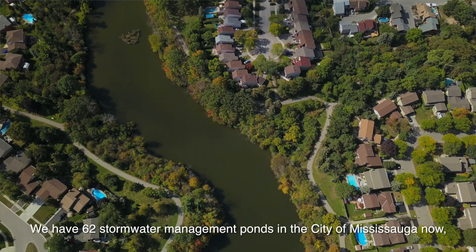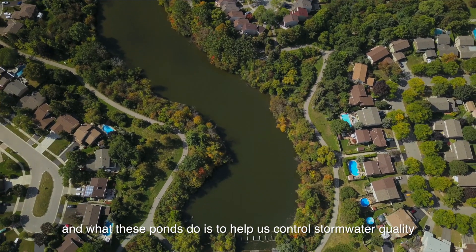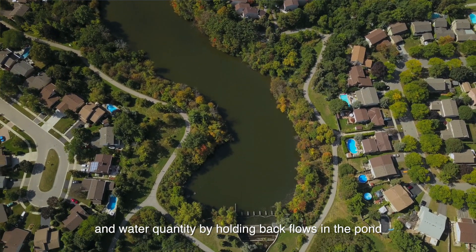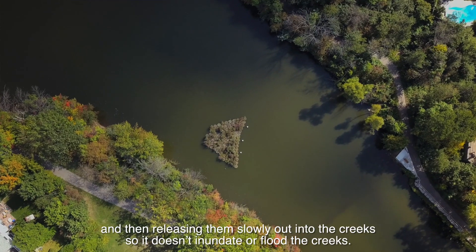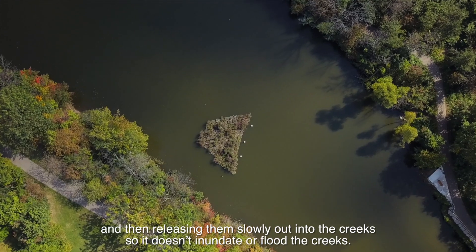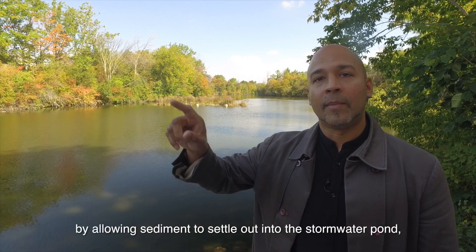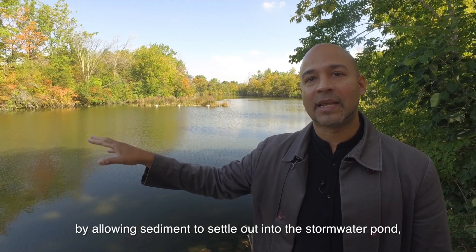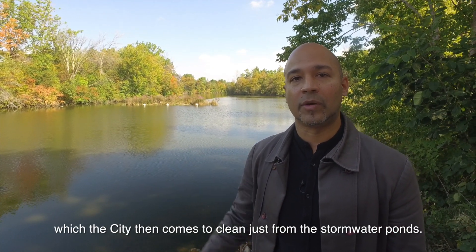We have 62 stormwater management ponds in the City of Mississauga now, and what these ponds do is help us control stormwater quality and water quantity by holding back flows in the pond and then releasing them slowly out into the creek so it doesn't inundate or flood the creeks. It also allows us to control stormwater quality by allowing sediment to settle out into the stormwater pond, which the city then comes to clean from the stormwater ponds.